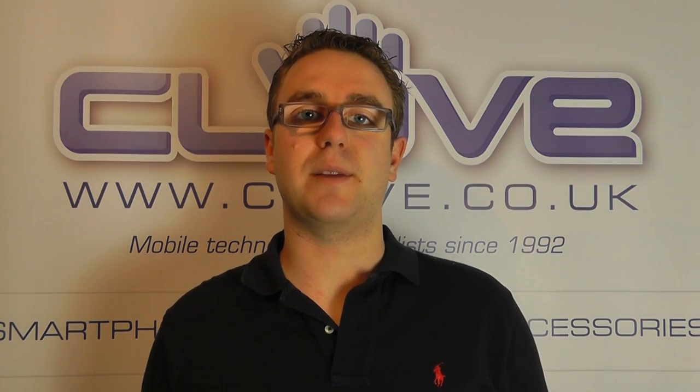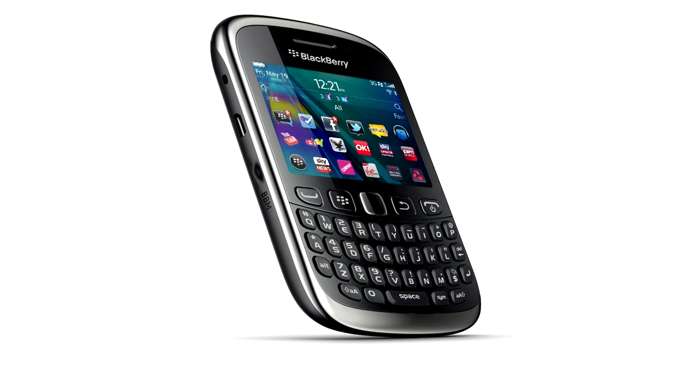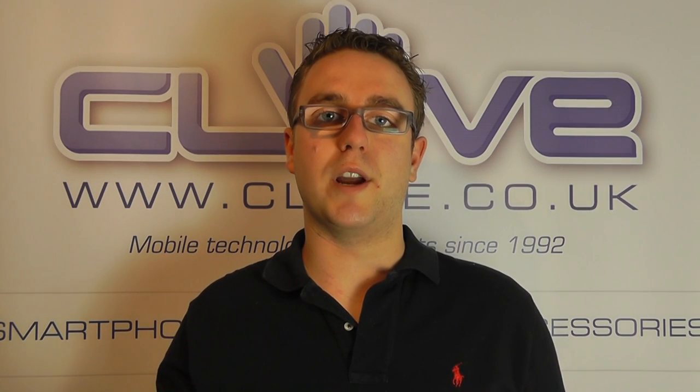BlackBerry are the same now. They've got the Curve and the Bold family as the key components to their range. The 9320 has just been released and we'll gradually see the 8520 drop out. The 9300 will drop out as well, to be replaced by the 9320, and then we'll continue with the Bold range of devices including the Bold 9000. The Torch devices do exist but I think we'll see some of those drop off too.